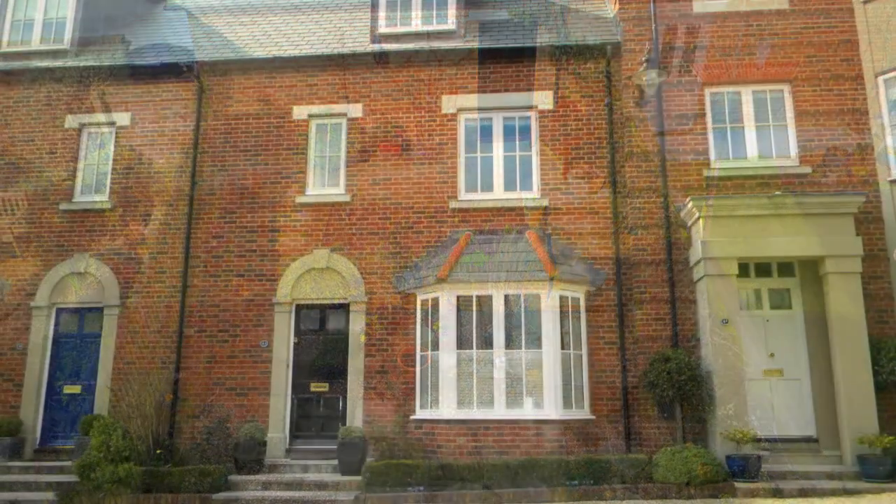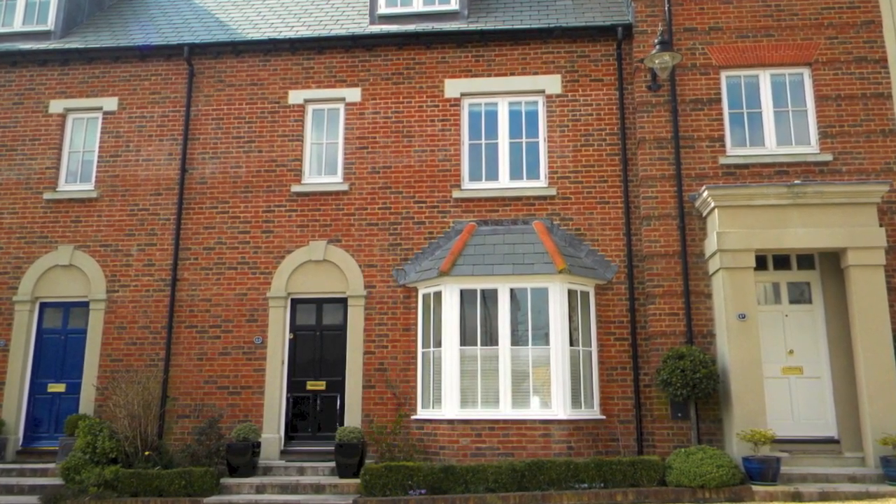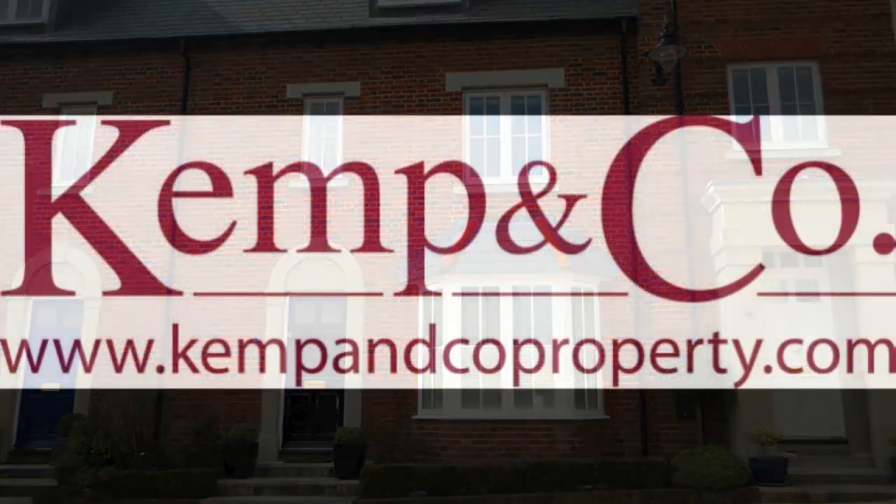This outstanding property is presented in excellent decorative order and with the potential for vacant possession. Contact Kemp & Co for an appointment to view.